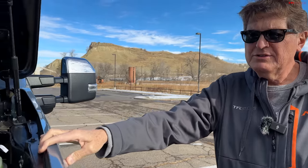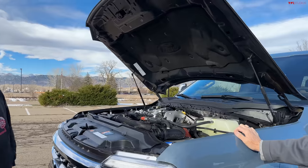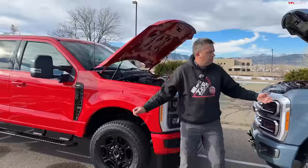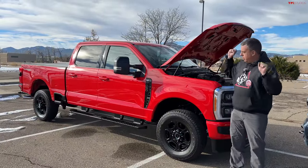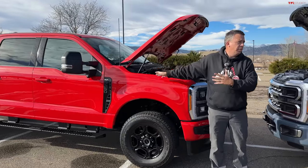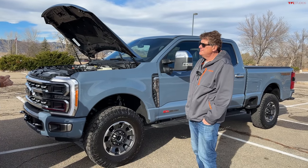The question you're always asking yourself is: do you really need the diesel? The answer has to do with towing. The gas truck will tow around 18,000 to 20,000 pounds, which is a lot. The diesel is over 20,000 pounds — approximately 22,000.